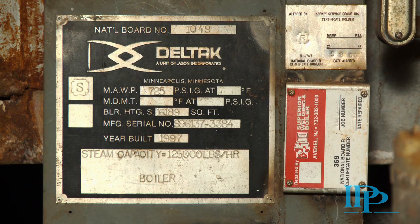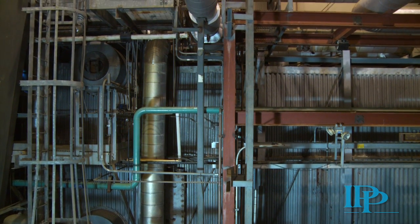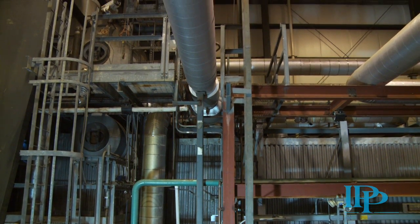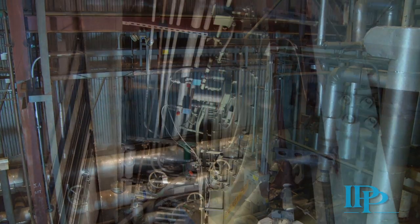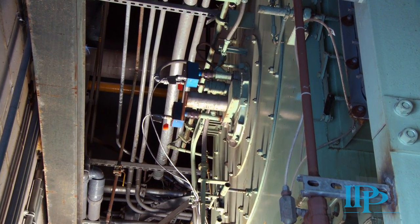The Deltac steam boiler is rated for 125,000 pounds per hour at 725 pounds per square inch. It has 16,189 square feet of heating surface and was recently retubed. It has a cone dual fuel burner, with both fuel systems mounted on a common rack.